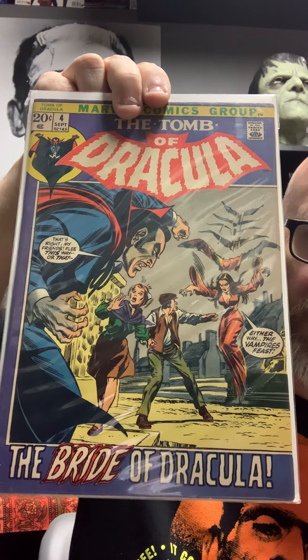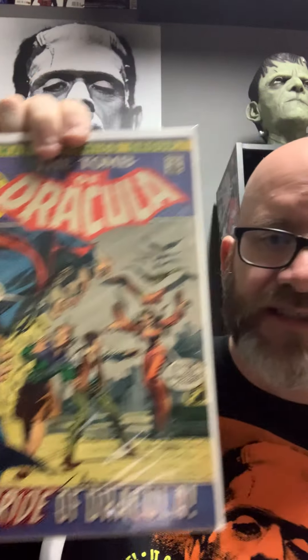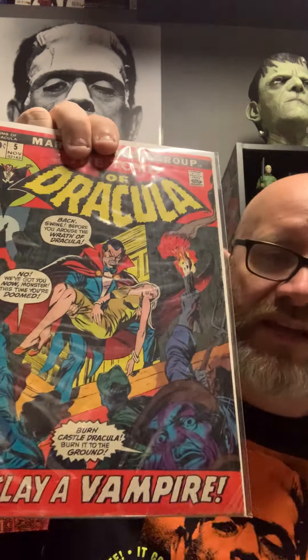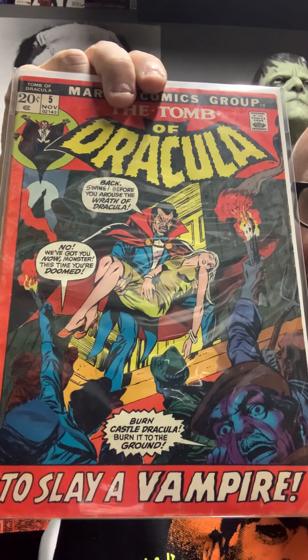This one is pretty cool — they're all pretty cool. Twenty-cent Tomb of Dracula. It was 70 issues, started in 1972 and went through '79. I would have never thought it made 70 issues but it did. This one here — it's all right, not their best cover.